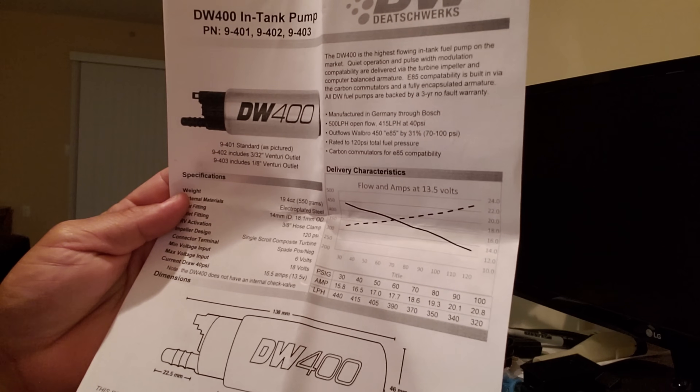For the fuel system, I got with DeatschWerks and picked up one of their DW400 pumps — it's a good-sized in-tank pump. I'm going to need a different pickup for the Fox Body, so I'll get a newer Fox Body tank or a '96-and-up tank and drop this pump in there. It's E85 compatible. I actually bought this one myself. Looking at the spec sheet, that's what I'm going with, and I might need two of these because the plan is to make north of 900 rear wheel horsepower through a manual transmission.